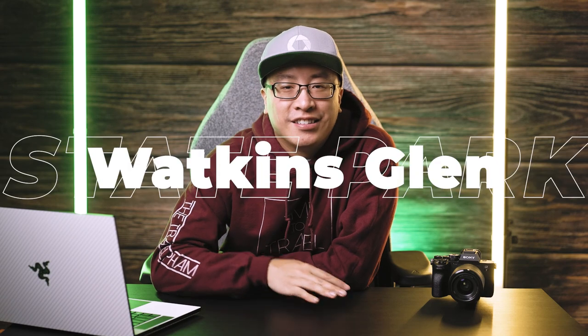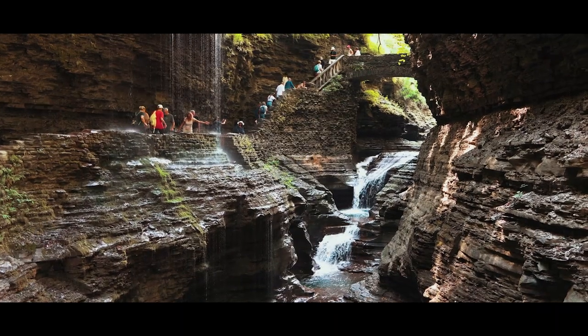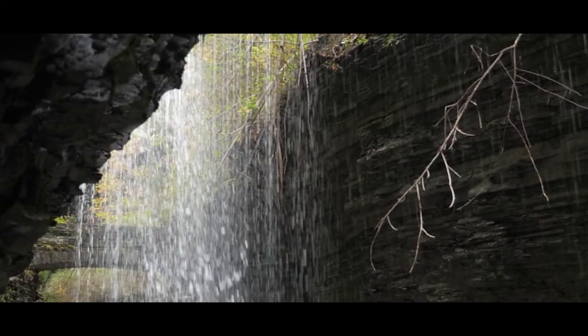Hey guys, Wong here, and today we are diving into a very small but popular state park. This is Watkins Glen State Park in upstate New York. If you are visiting the Finger Lakes in upstate New York and you love hiking and waterfalls, then this is a must-see place on your trip.